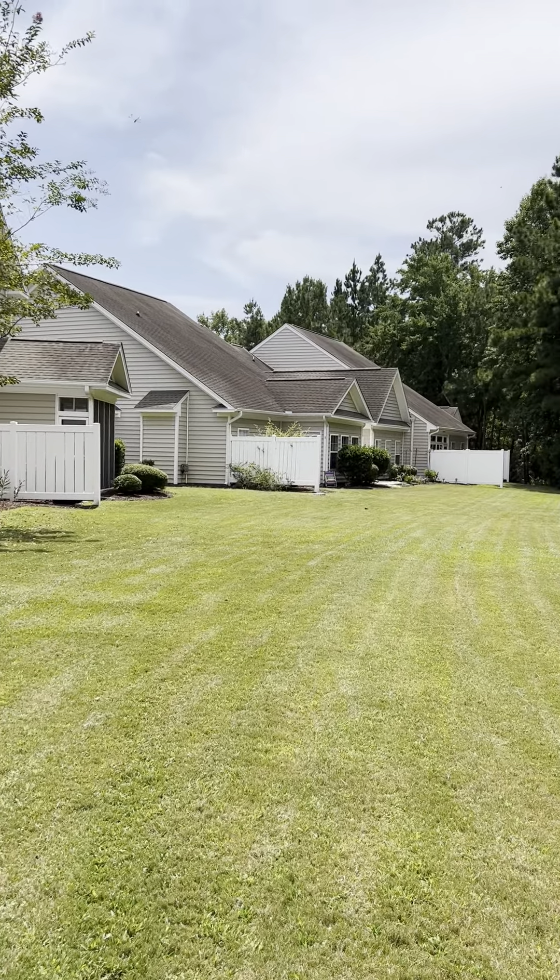All right, master bath — double vanity. Same floors throughout. And then it has the walk-in shower.